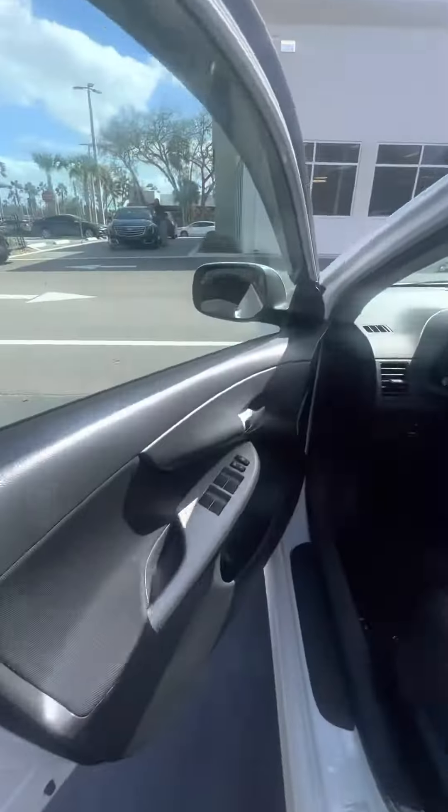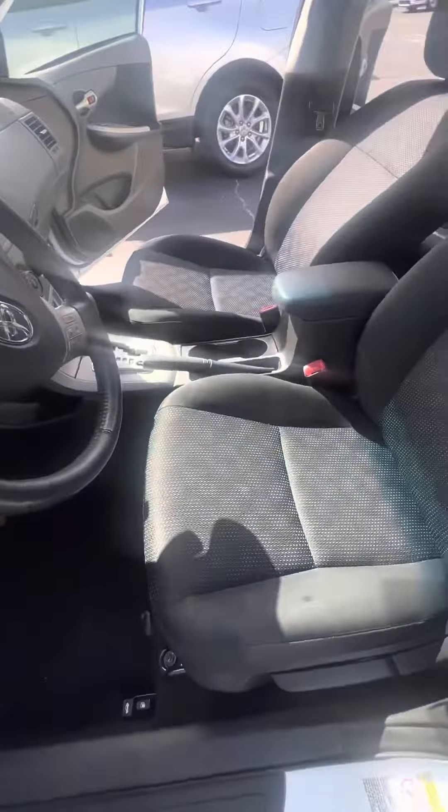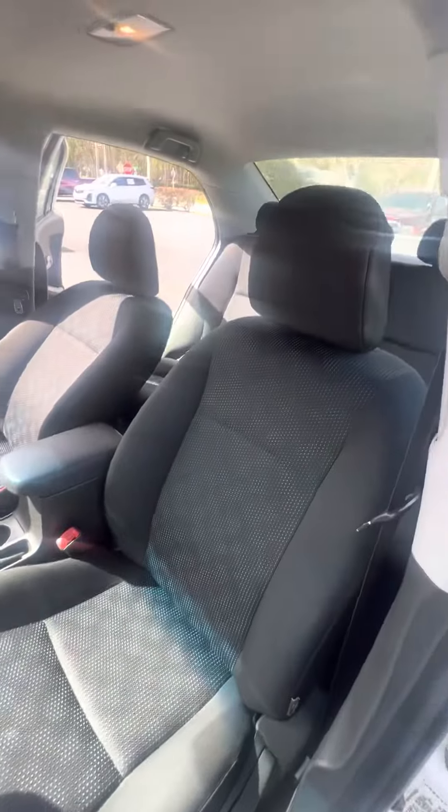Now we get to the driver's side door. Power windows, power lock on the driver's side door. Let's look at the driver's seat — they get used the most. No rips, no tears, no damage to the seat.